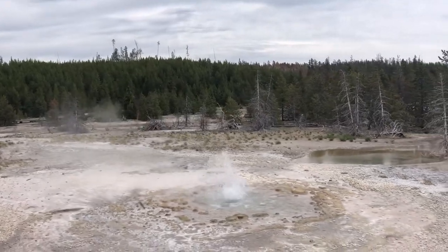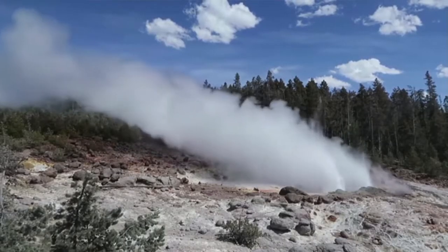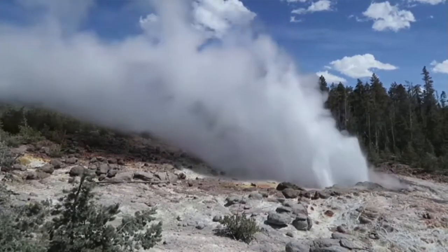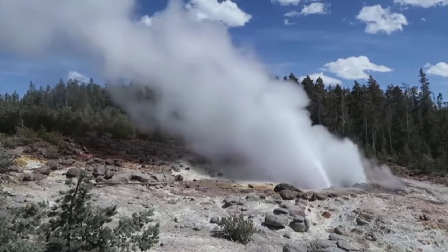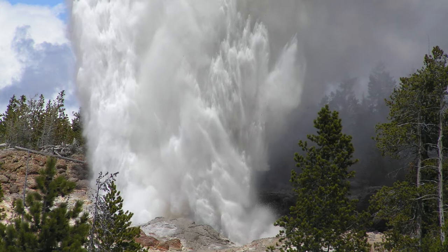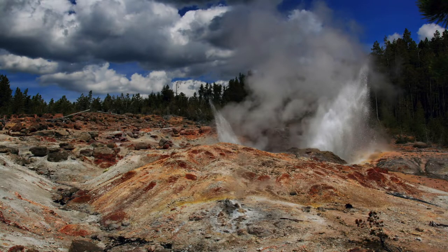If you walk both basins it's about three miles. One main thing to key in on is the Steamboat Geyser — the tallest geyser in the world, shooting upwards of 300 to 400 feet. By comparison, Old Faithful is about 150 to 180 feet. This geyser used to go off about once a year for many years, but suddenly in 2018 it went off over 30 times, and in 2019 it went off 50 times. In 2020 it's been going off about every five to seven days, so it's worth a stop.